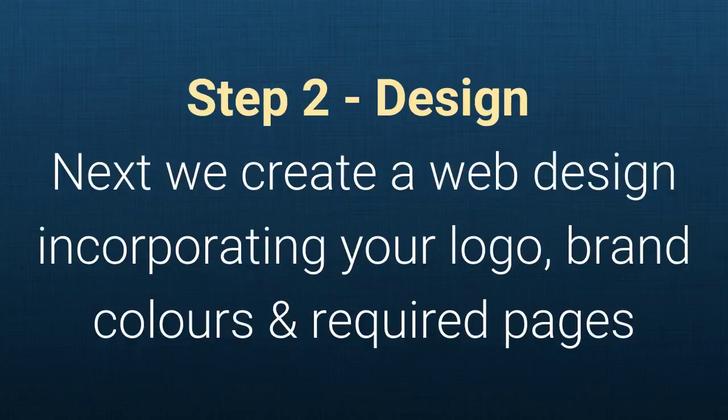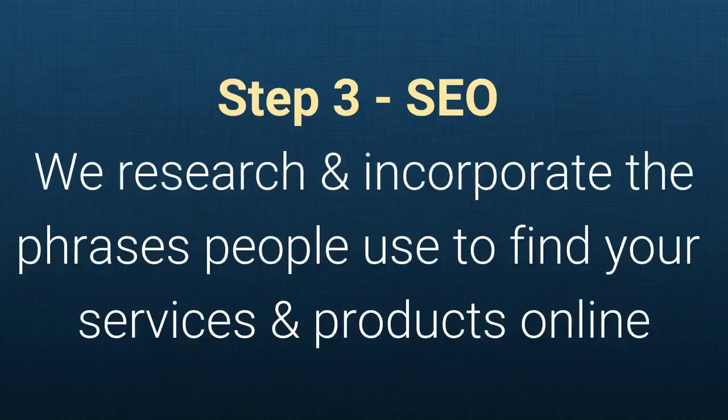Step two: Design. We create a website design incorporating your logo, brand colors, and required pages. Step three: SEO. We research and incorporate the phrases people use to find your services and products online.